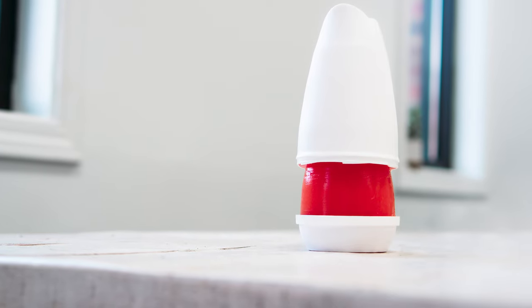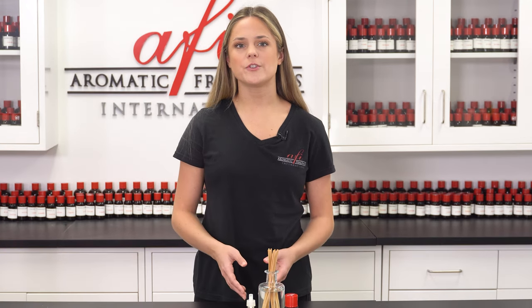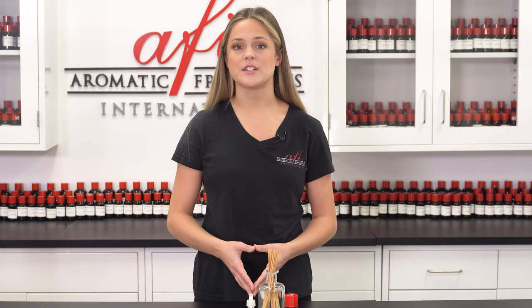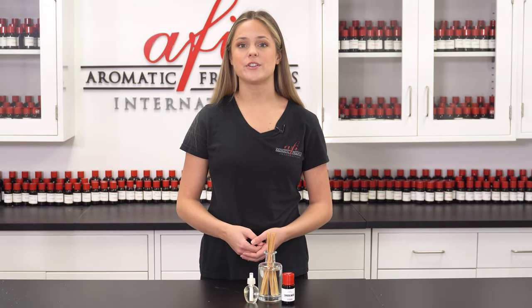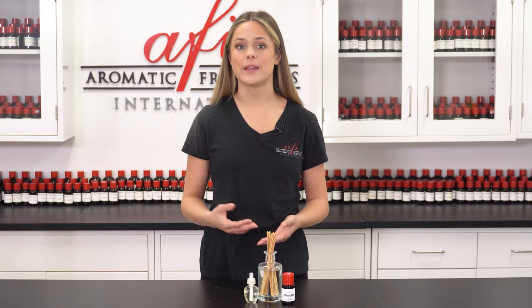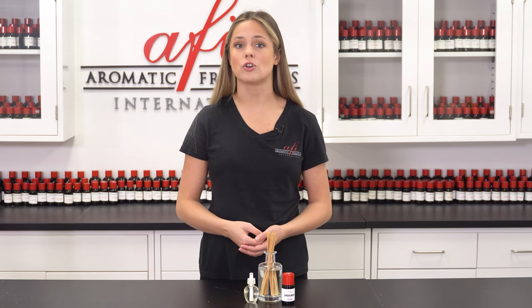Some diffusing air fresheners require a heat source to effectively disperse fragrance oil molecules into the atmosphere. Oil diffusers and warmers have a heat source that utilizes either a candle or a mechanism to warm fragrance oil within a dish. The heat increases the activity of fragrance oil molecules, making them evaporate faster, which helps the fragrance smell stronger to the user.